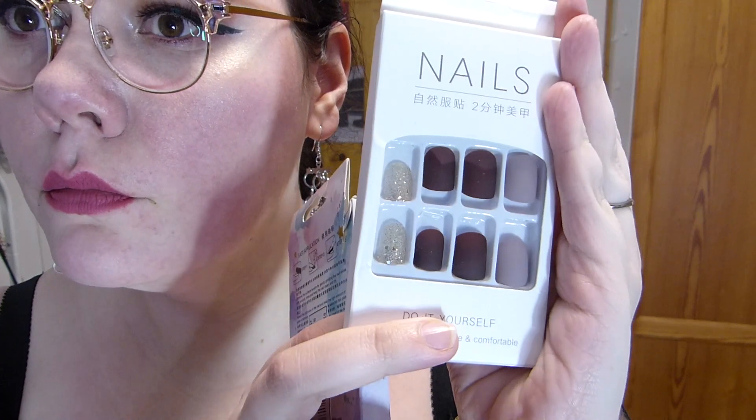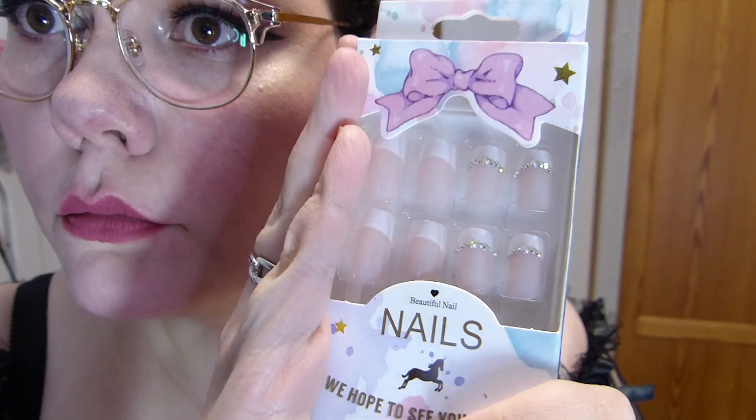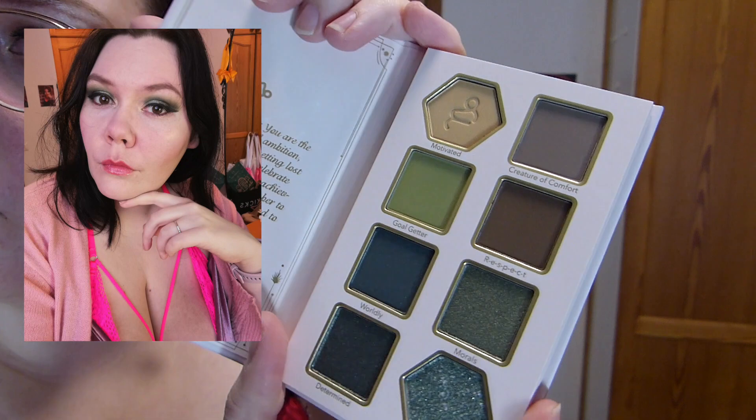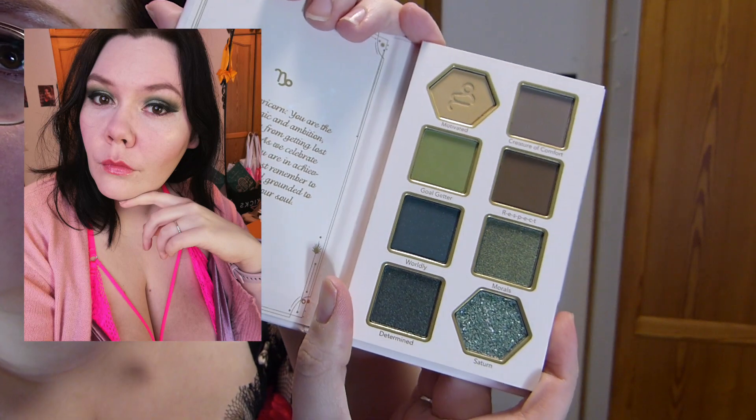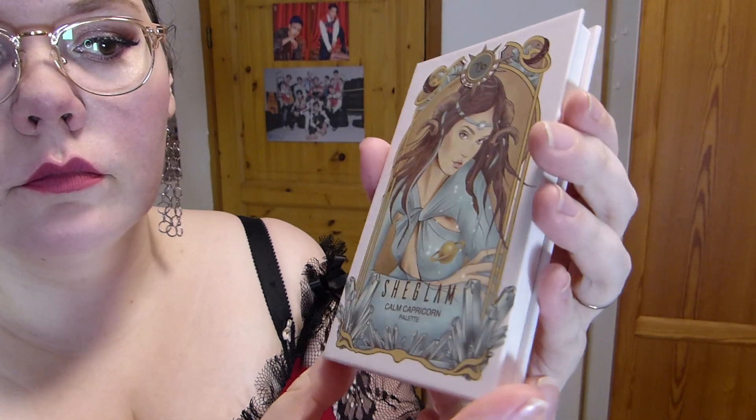I'm quickly going to show you a couple of beauty things I got from Shein. I got these nails — one is a traditional French manicure set and the other has different colors. I also got these bra extenders, which I've been meaning to get for bras that don't fit properly. And finally, I got this eyeshadow palette — this is the Capricorn one. I was actually quite impressed with the quality, especially for the price. I thought it was really good.